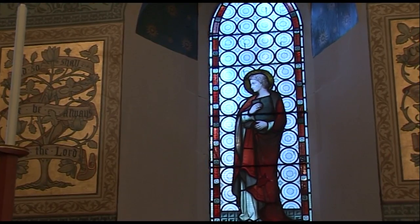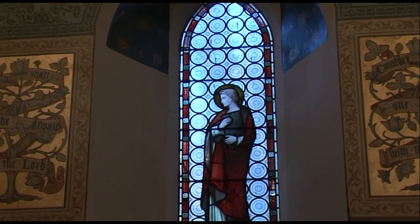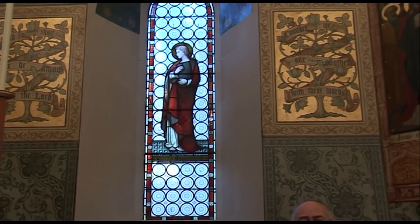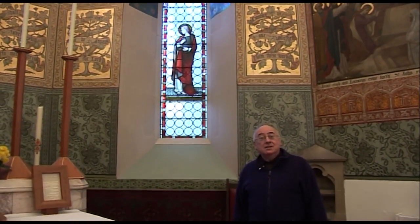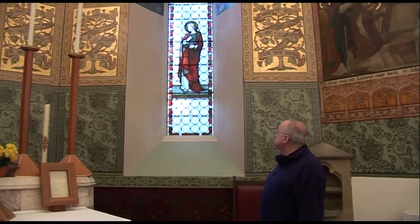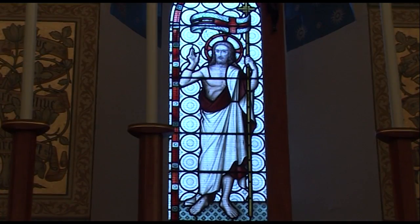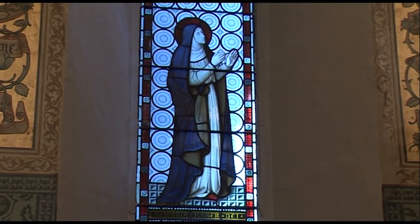A very special feature of these windows is that they were designed by a man named Bentley from Doncaster — a very famous designer of stained glass windows who also designed the windows in Westminster Cathedral. So we have a special connection with Westminster, the Mother Church in England and Wales. This window here is of St. John, associated with the Word of God, who was also present on Calvary. The central one is Christ himself rising from the dead. The other window is of Our Lady, who also stood at the foot of the cross.